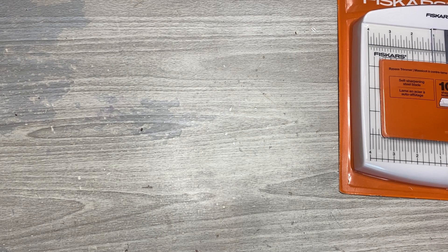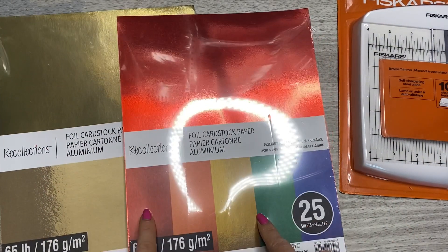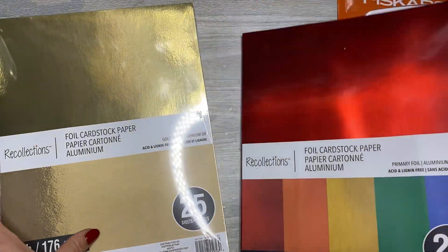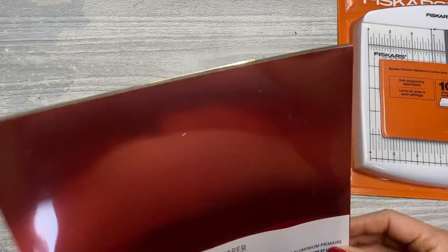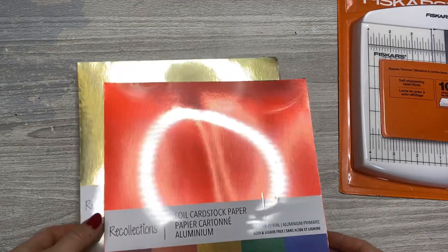I also grabbed some foil cardstock — they had a buy one get 50% off sale going on their papers. I want more foil papers for December Daily and didn't want to buy individual sheets like I usually do. I'm gonna give these a shot and see how they work in my die cut machine.